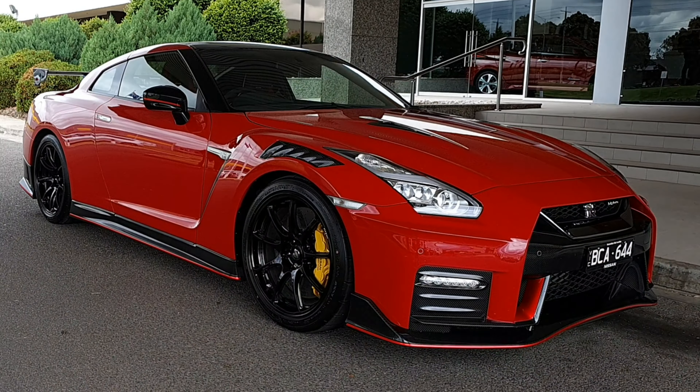Inside is just as focused. Ergonomically sculpted, carbon fibre-backed reclining Recaro seats comfortably yet firmly support the driver and front passenger. An Alcantara-wrapped steering wheel with a red leather stripe at 12 o'clock, and signature red Nismo highlights throughout the rest of the cabin.